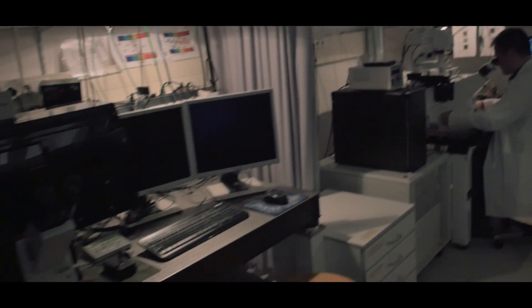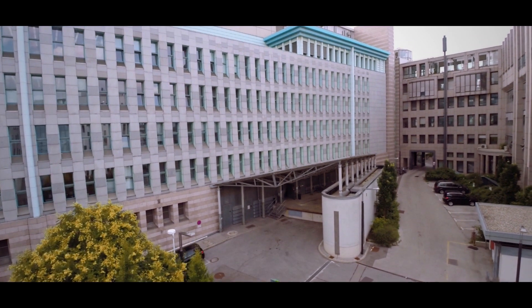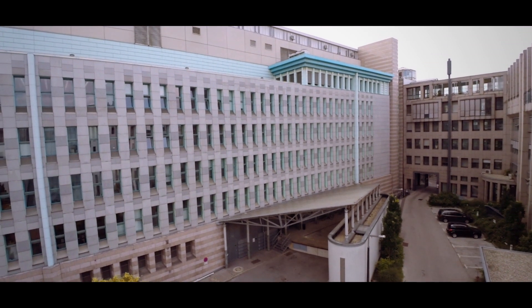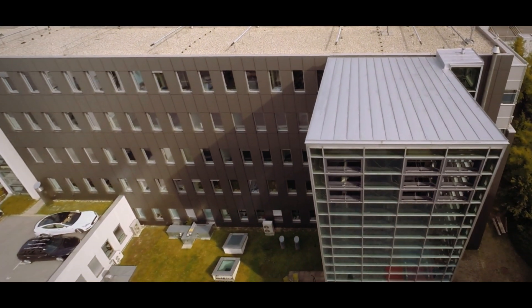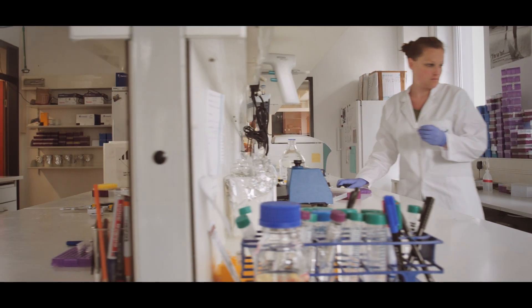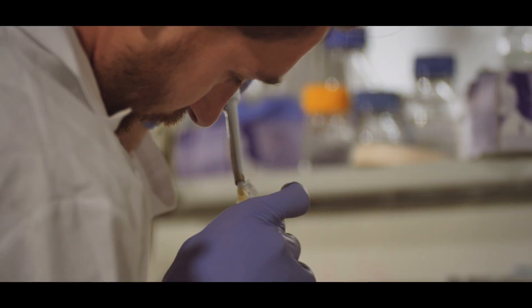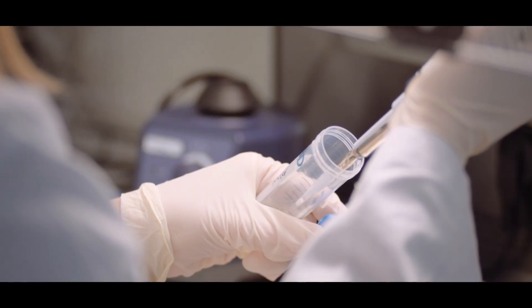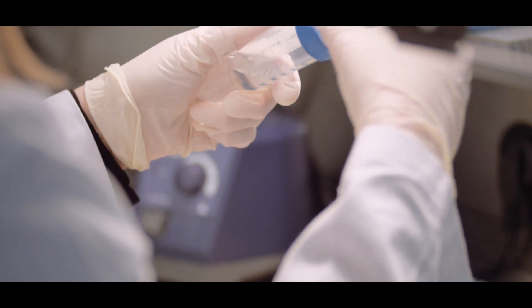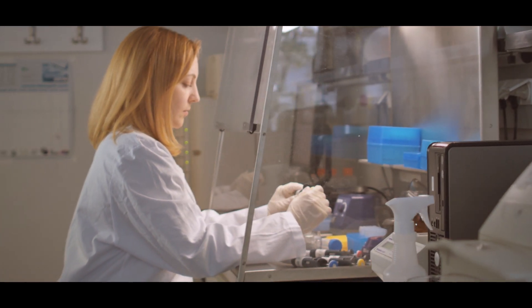These essential building blocks of life are the focus of research at the Max F. Perrott's laboratories. Named after the Austrian-born scientist and Nobel Prize laureate Max F. Perrott's, the Max F. Perrott's laboratories are a centre established by the University of Vienna and the Medical University of Vienna to provide an environment for excellent, internationally recognised research and education in the fields of molecular and cell biology.